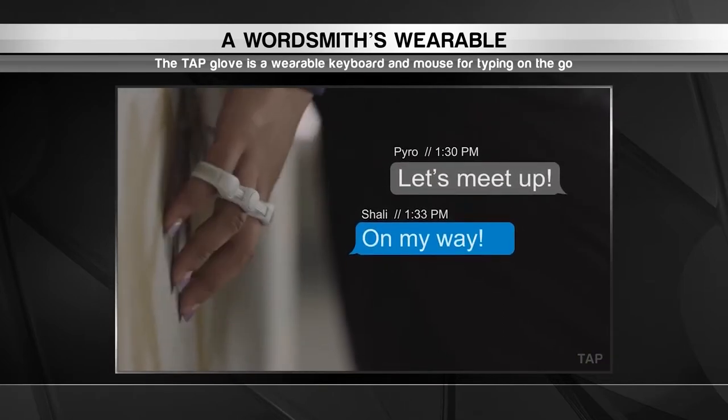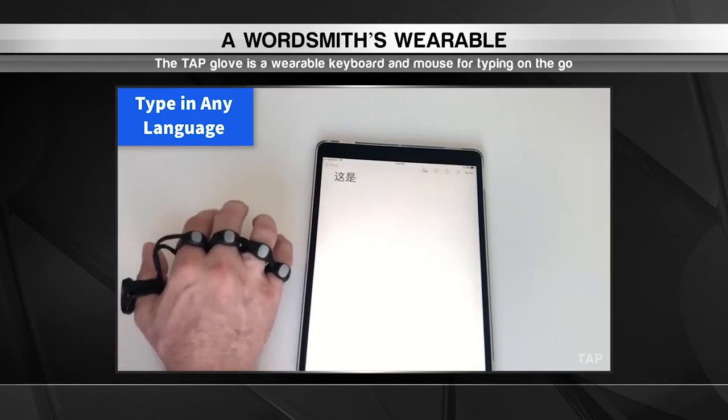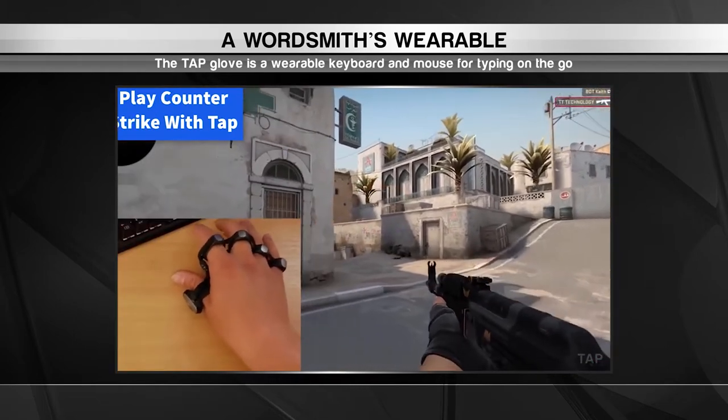Moving fingers in different sequences can produce any of the letters, numbers, and characters found on a keyboard. The TAP also functions as a mouse when the user sets down their wrist, making it a complete replacement for today's desktop components.